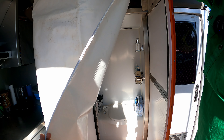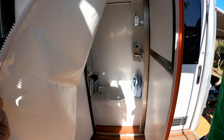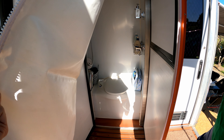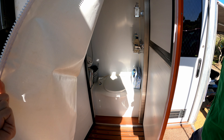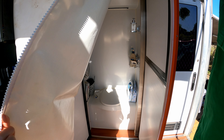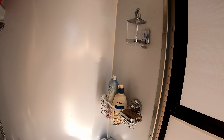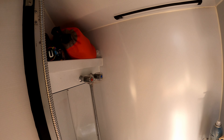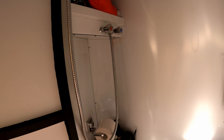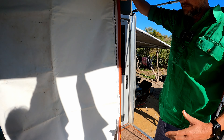The toilet is a standard Thetford cassette toilet — it's actually plumbed in so there's no separate water tank; it draws from the main tanks. We've added some extra shelves in there too. It's been surprisingly efficient — we've had a couple of showers in there, though we tend to use it sparingly to save water. It hasn't been too much of a problem and it's private.